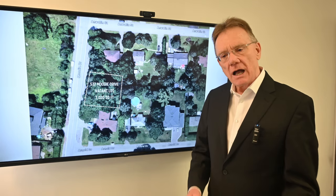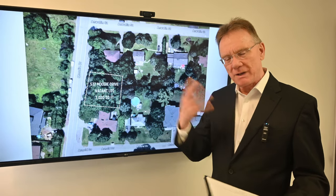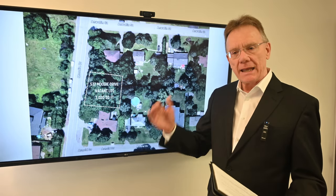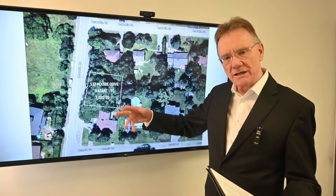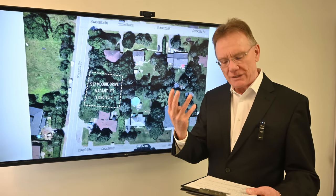So you could have a triplex, for example, or you could have a two-unit building with a separate coach house. By two units, I mean if you built a bungalow and put a secondary dwelling unit in the basement, that's two units. And if the lot is big enough, you can put a coach house in the backyard, which gives you three units.